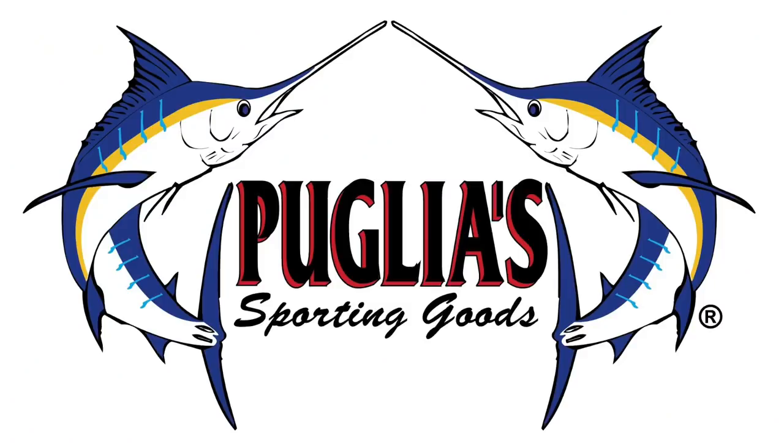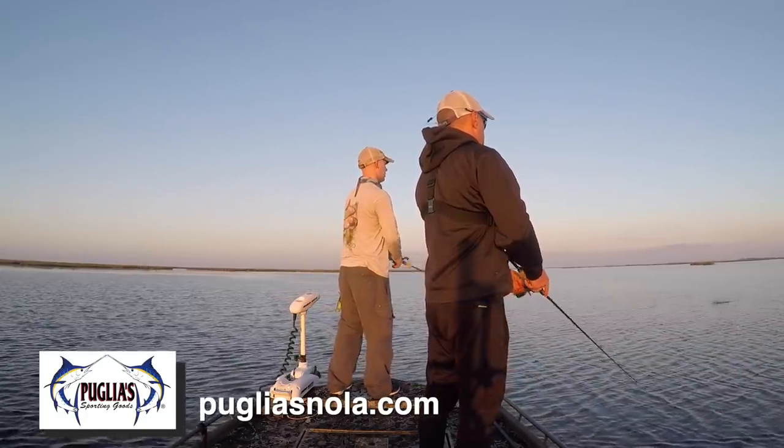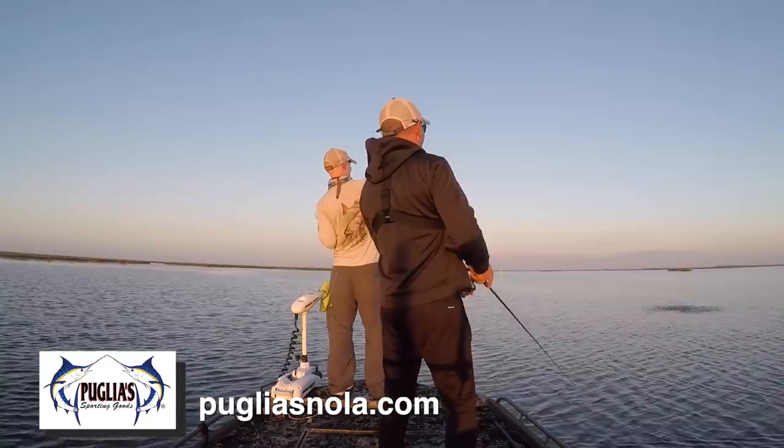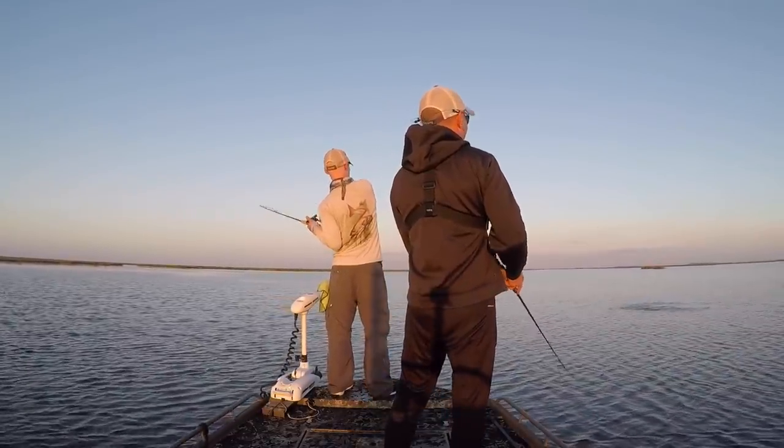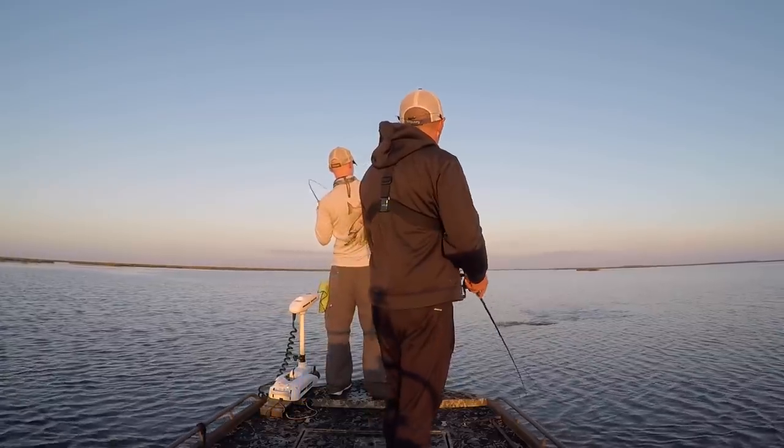This episode of Marshman Masson brought to you by Puglia Sporting Goods. One stuck it — I just didn't get a good hook set on it. There he is! That was awesome. Look at that — I'm telling you, they are clobbering this topwater today.